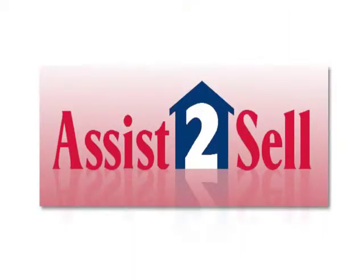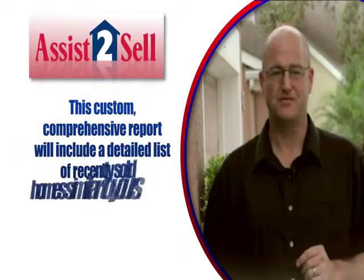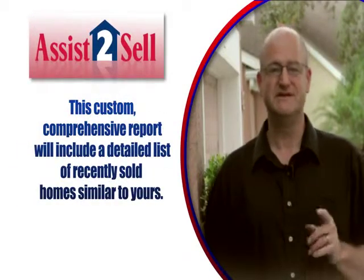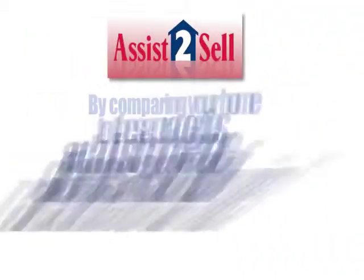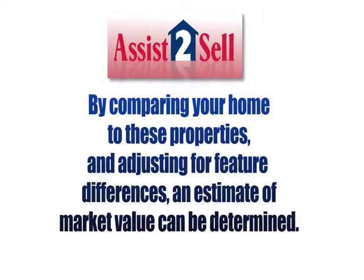Let one of our local knowledgeable Assist-to-Sell agents do a market analysis on your home. This custom comprehensive report will include a detailed list of recently sold homes similar to yours. By comparing your home to these properties and adjusting for feature differences, an estimate of market value can be evaluated.